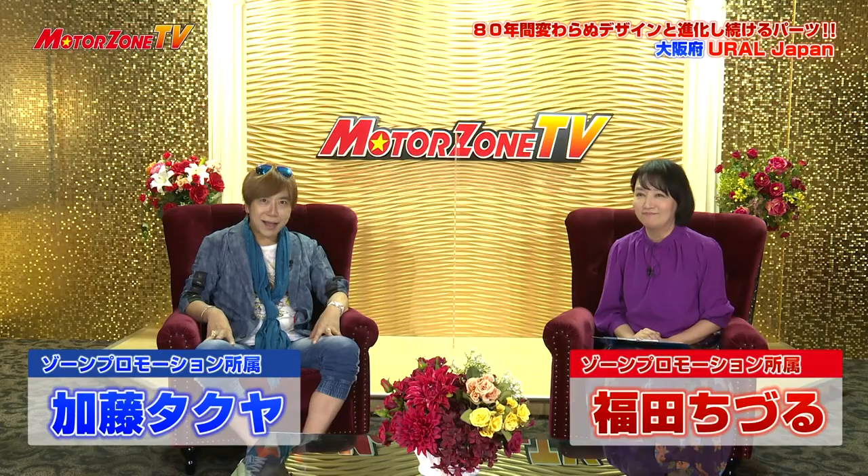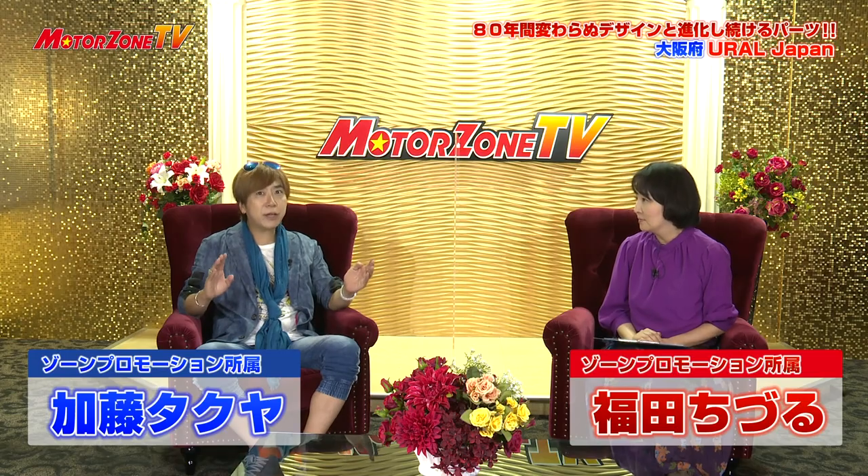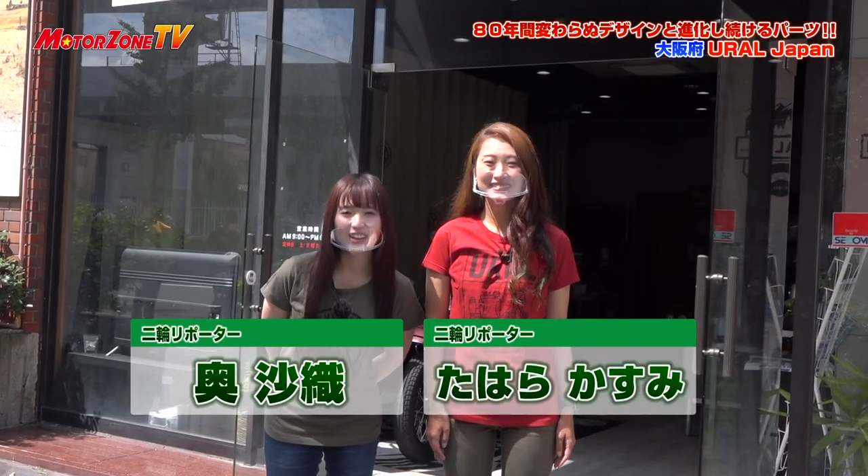MotorZone TVへようこそ。今回はウラルさんの特集です。以前もご紹介しましたが、1941年に創業してなんと80周年になるということで、2022年モデルに変わったということで楽しみな展開が待っていますね。目立ち度ナンバーワンのロシアのメーカーです。今回はSNSやYouTubeで活躍するお二人の女性ライダーにレポートしてもらいます。